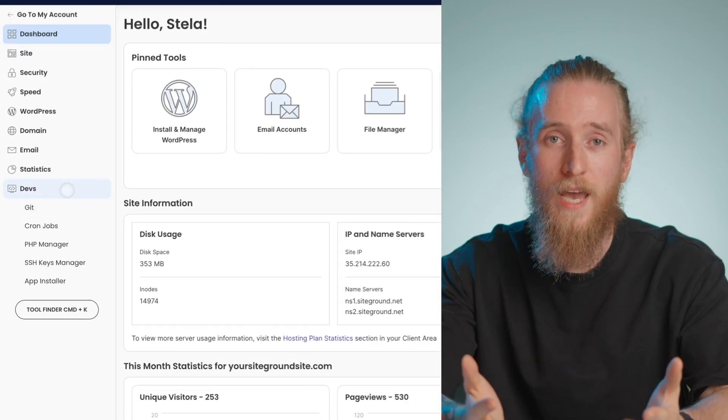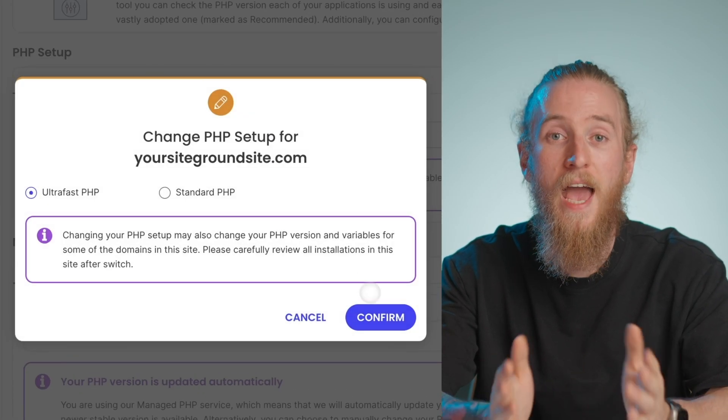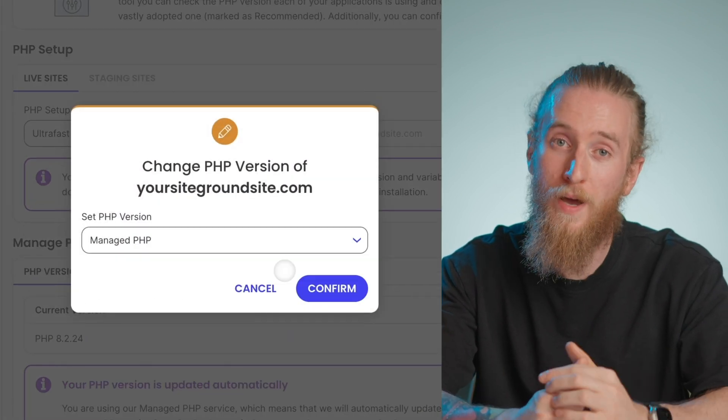Use the latest PHP version. PHP is an open-source programming language for web development used to build some of the most popular website content management systems, such as WordPress, Drupal, and Joomla. It's important to make sure that your website runs on the latest stable PHP version available, because it can significantly speed up the code execution of your website. The PHP version your website uses largely depends on your hosting provider. Contact your hosting provider to see what options they have for updating your PHP version. With SiteGround, our clients get a managed PHP service — every time there's a new stable PHP version released, we automatically update our clients' websites with it.